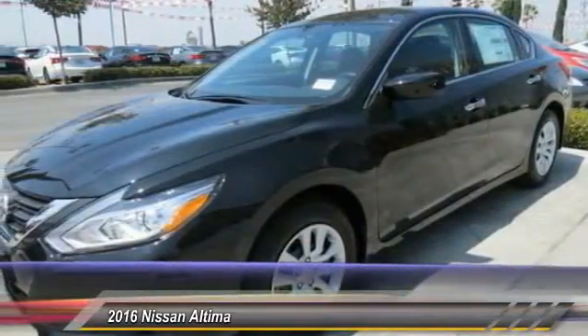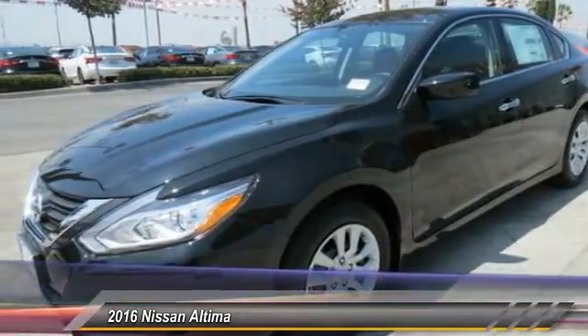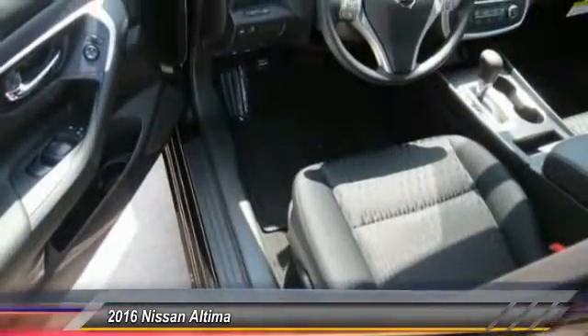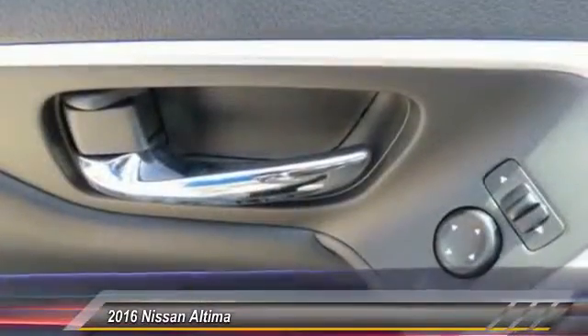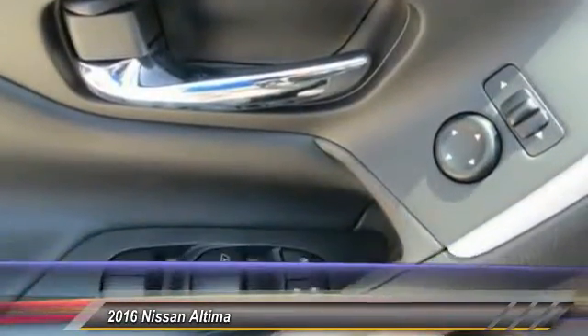You'll see the Nissan Altima is made to drive and built to last, and is priced below $25,000. This vehicle has less than 100 miles. Here are some of this vehicle's great options.